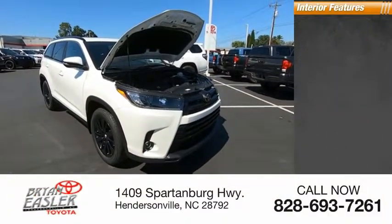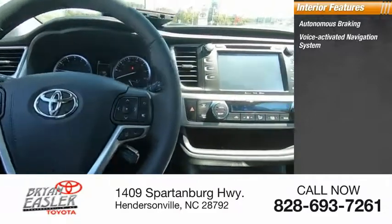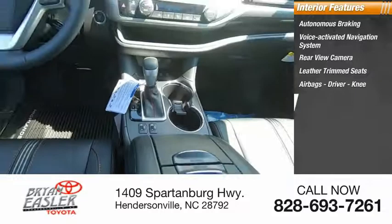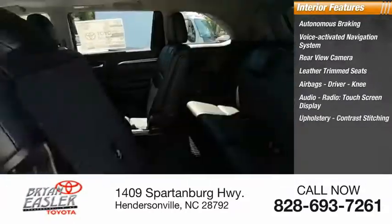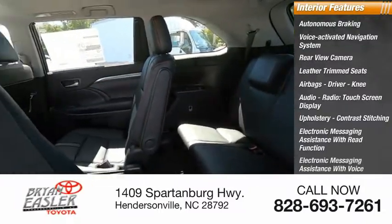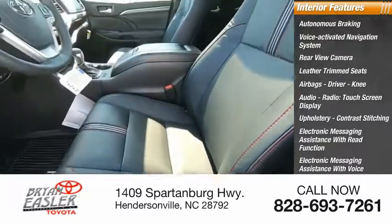Inside you'll find autonomous braking, voice-activated navigation system, rear-view camera, leather trim seats, airbags — driver and knee — audio radio, touch screen display, upholstery with contrast stitching, electronic messaging assistance with read function, electronic messaging assistance with voice recognition, audio internet radio, and iHeart Radio. Come take a test drive today.